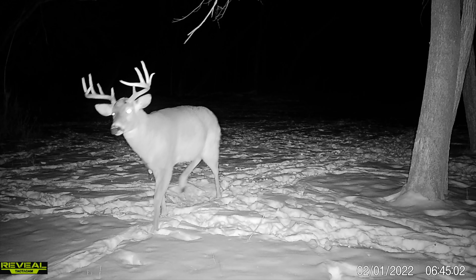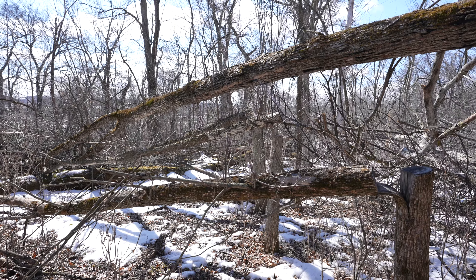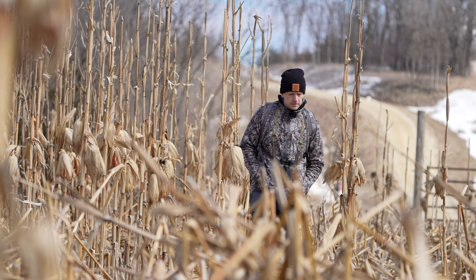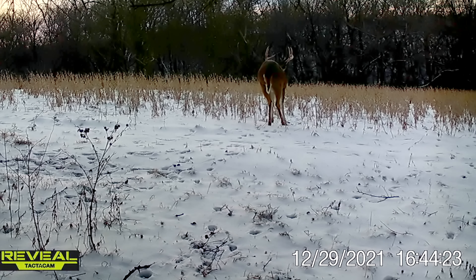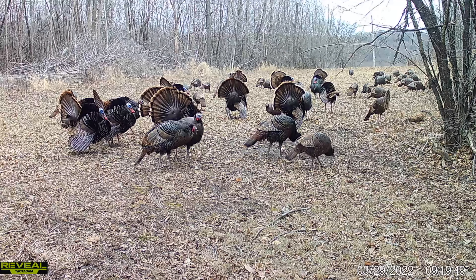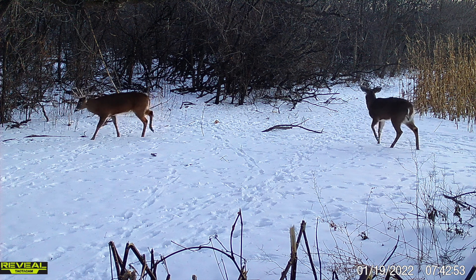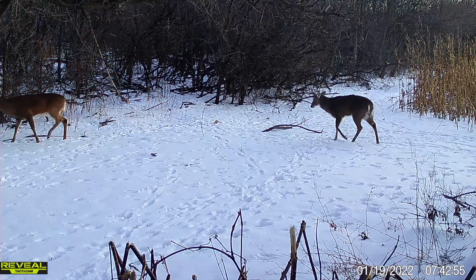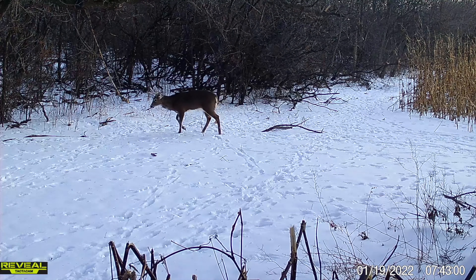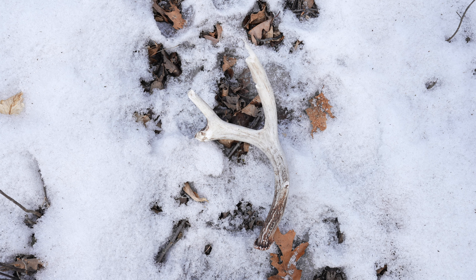This shed season we're anticipating finding quite a few more antlers because we improved the property in several different ways — bedding, and most importantly food. We had a lot of standing food: standing corn, standing beans, brassica and turnip plots — a plethora of food for deer and turkeys to stick around. Heading into the season, we thought if we could break 12 sheds that'd be great, anything more than that a bonus.